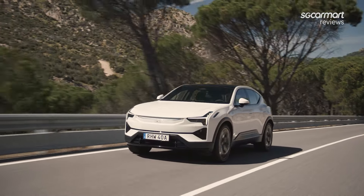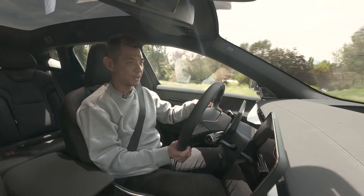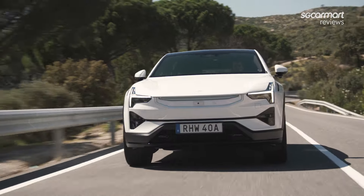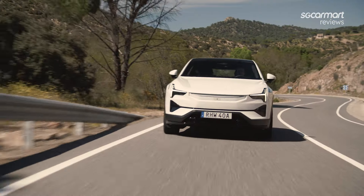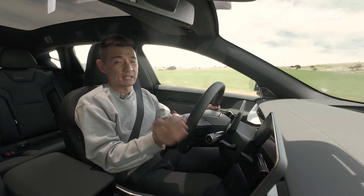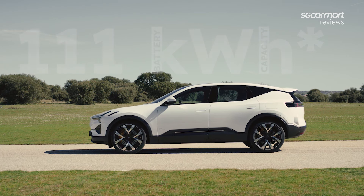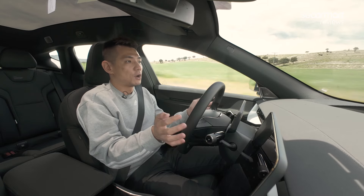So I'm driving the Polestar 3 now, and it's worth pointing out this car isn't fitted with the performance pack. So I only have 360kW and over 800Nm of torque. This car will do 0-100 in 5 seconds. This car also has a 107kWh battery, which means you have a range of over 600km on a full charge.